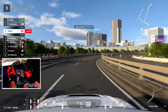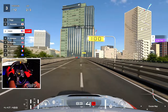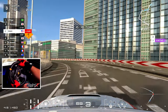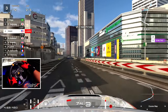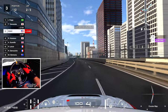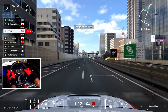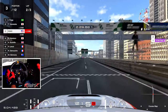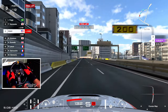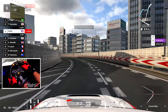Gotta watch out over here. If you do one of the corners wrong, you're going to mess it up for the following corners. Man, I love these weekly challenges — it just keeps me coming back for more. I just want to know what's next and it's so satisfying.